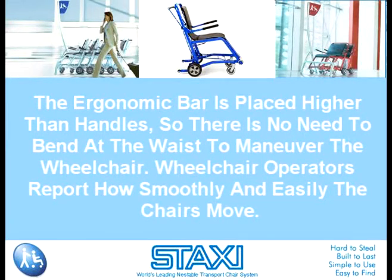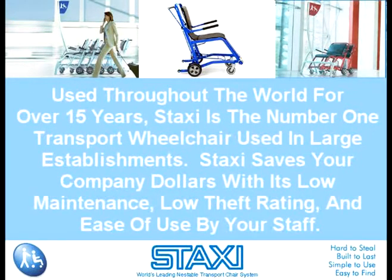Wheelchair operators report how smoothly and easily the chairs move. Also, a rack underneath is large enough for carry-on luggage or respiratory mechanisms. Used throughout the world for over 15 years, Staxi is the number one transport wheelchair used in large establishments. Staxi saves your company dollars with its low maintenance, low theft rating, and ease of use by your staff. When personal safety is paramount, having reliable, handy wheelchairs available is a great way to welcome persons with disabilities.